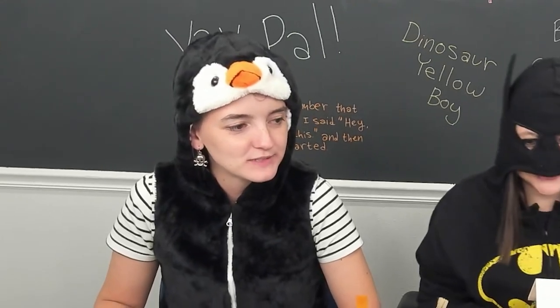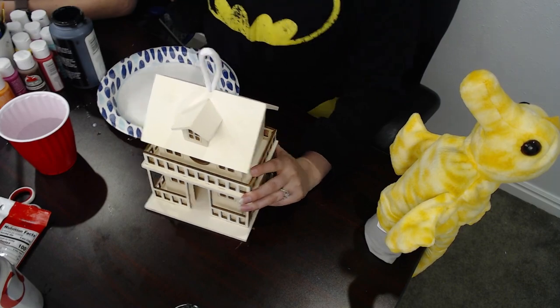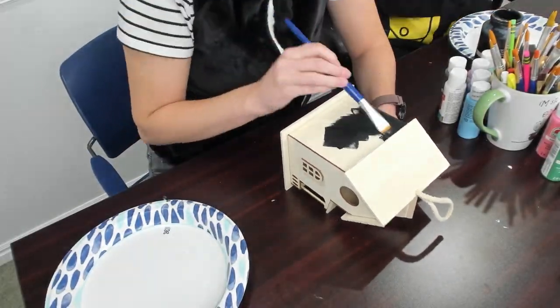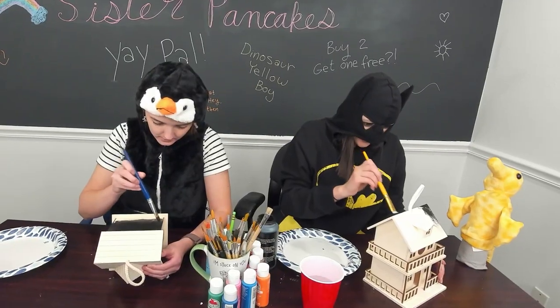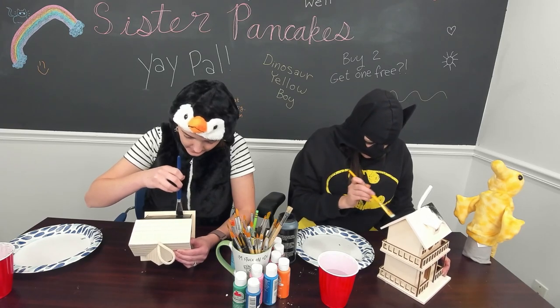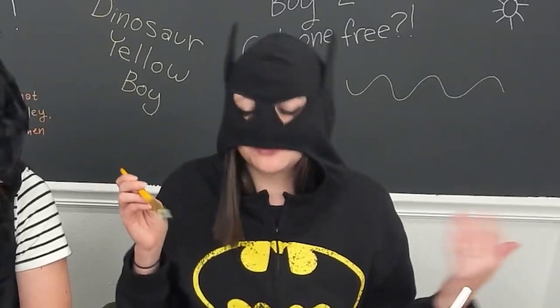I'm probably mostly going to do black, gray, and brown. I can't see what I'm doing, but it's okay because who needs eyes when you have superpowers? I'm a penguin.